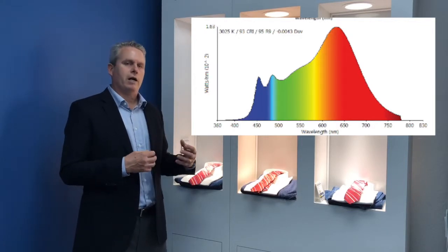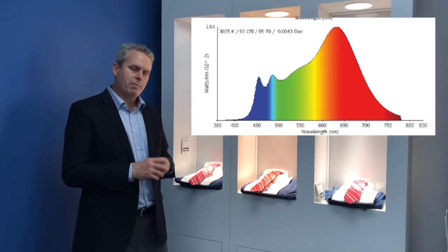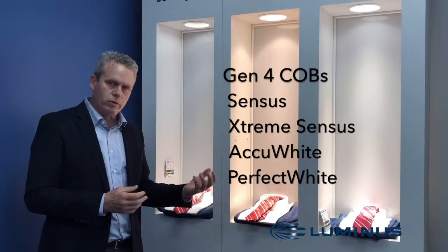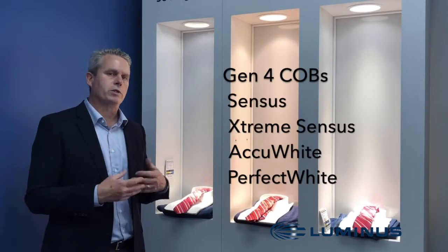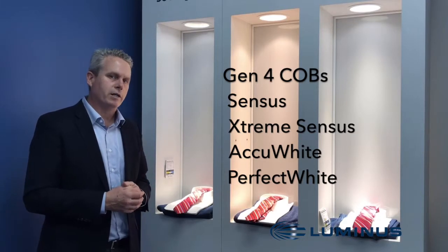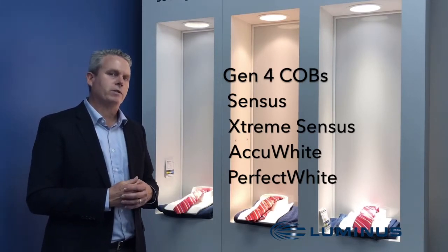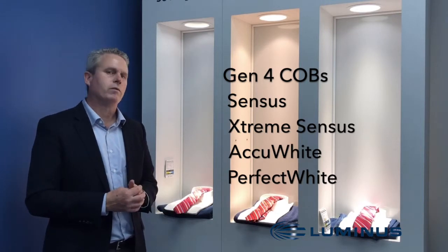This Gen 4 CGM 14 has been really popular with our retail lighting customers, and they're taking it out and putting it into shops all over the world now.